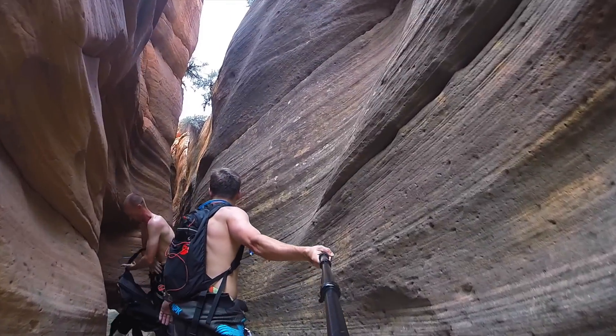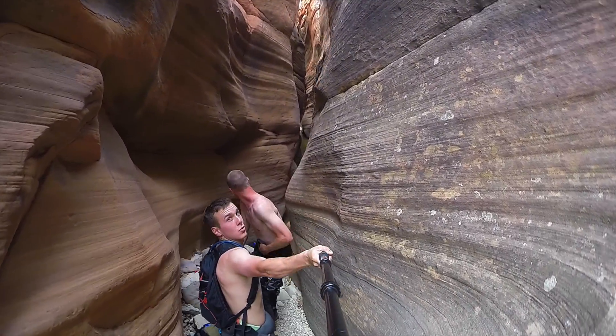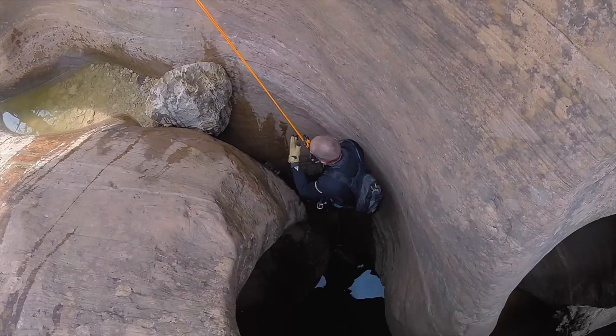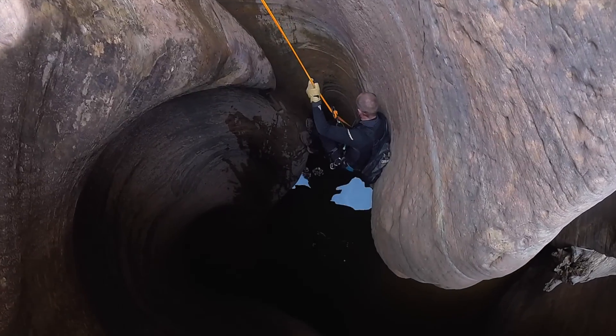Next morning we woke up bright and early and ran through the Slot Canyon keyhole — a really fun short slot canyon with 55-degree water, beautiful views, and lots of swimming.